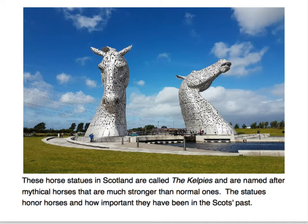These horse statues in Scotland are called the Kelpies and are named after mythical horses, but are much stronger than normal ones. The statues honor horses and how important they've been in the Scots' past.